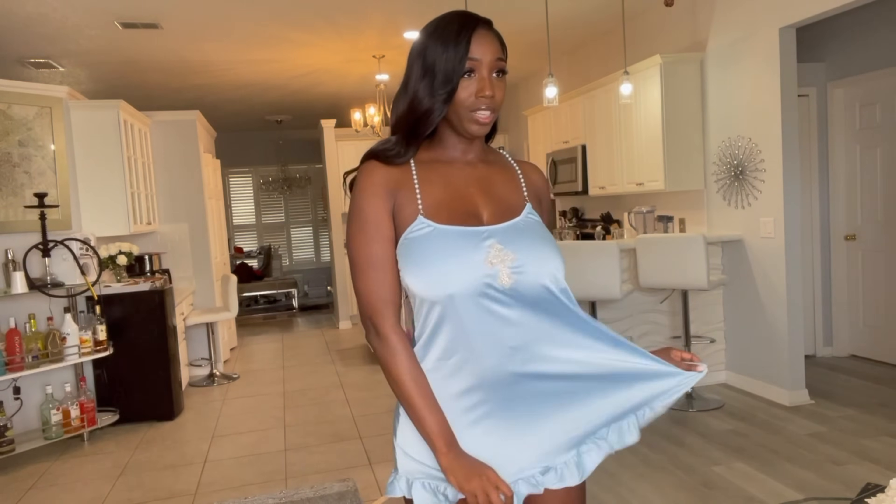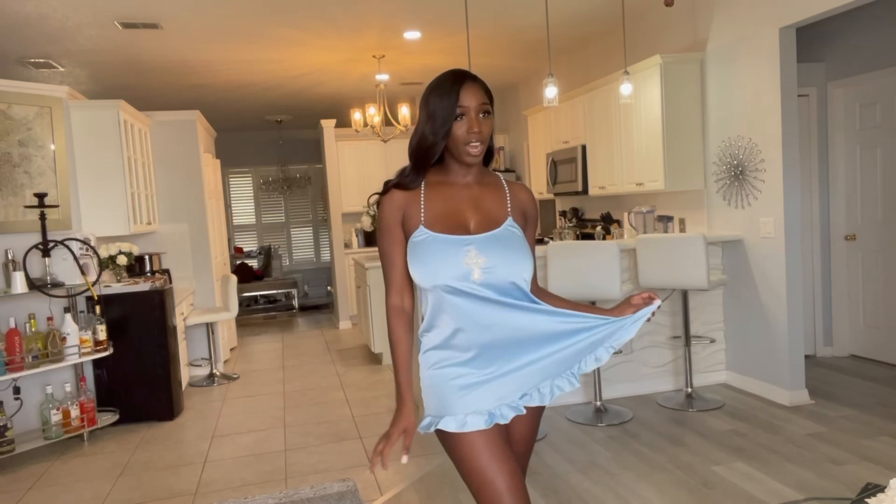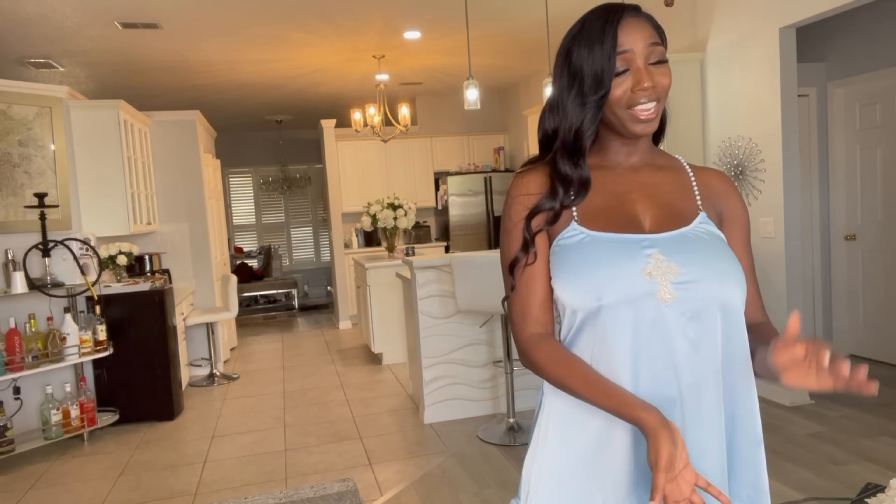I really love these ruffles at the bottom. I find this dress really comfortable — I'll probably be wearing this around the house. I see this as more of a stay-at-home kind of dress, but if I did want to style it, maybe I could wear it out somewhere. Let me know what you think.